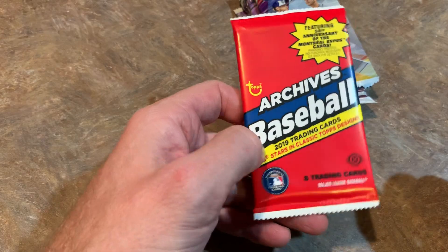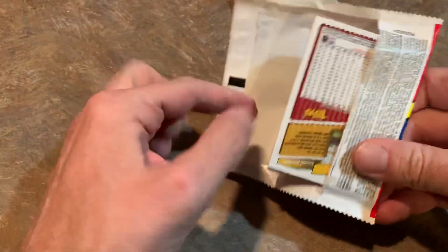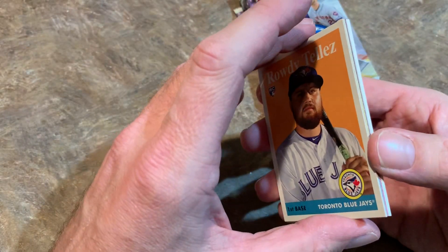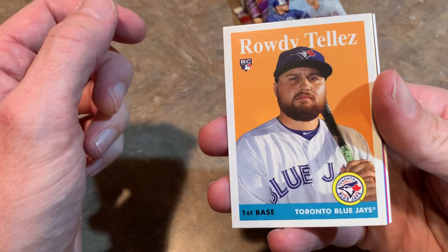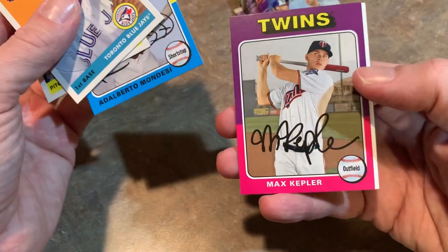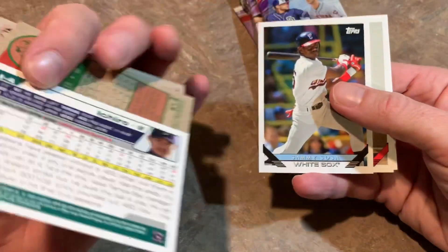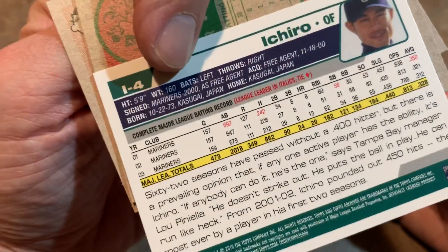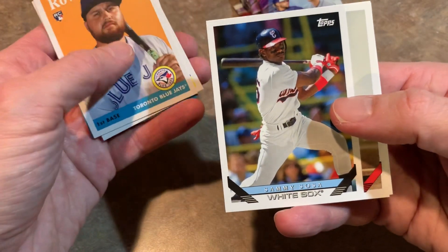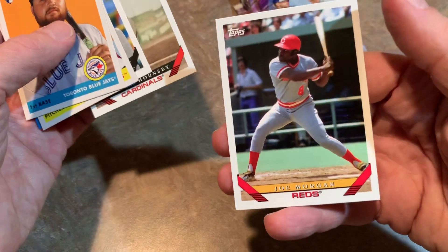Let's do Topps Archives, which came out in about mid-August. This is a hobby pack, so let's see if we can find an autograph. When I opened cases of these, I felt like one out of every two autographs was a Montreal Expo — that was the big thing for this release. We got Rowdy Tellez rookie card, Randy Johnson, Adalberto Mondesi, Max Kepler who had a great season — pretty much all the Twins had great seasons last year. There's an Ichiro throwback card. Sammy Sosa in a 1993 Topps design — Sosa's doing pretty well in the Hall of Fame voting, picking up some ground, nowhere near getting elected but picking up ground. Rogers Hornsby and Joe Morgan round it out.